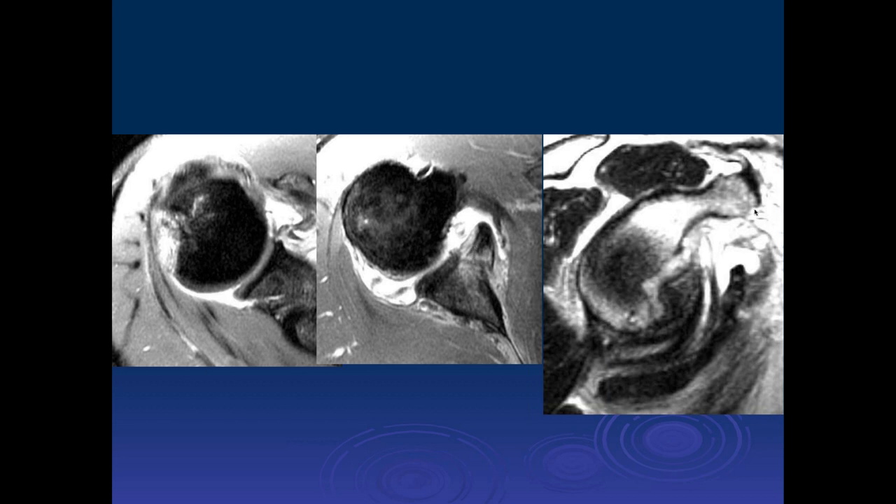On the other hand, if you do a coracoid transfer and bring the coracoid process down here, it's not anatomic — you won't have normal articular cartilage there — but it will be stable.